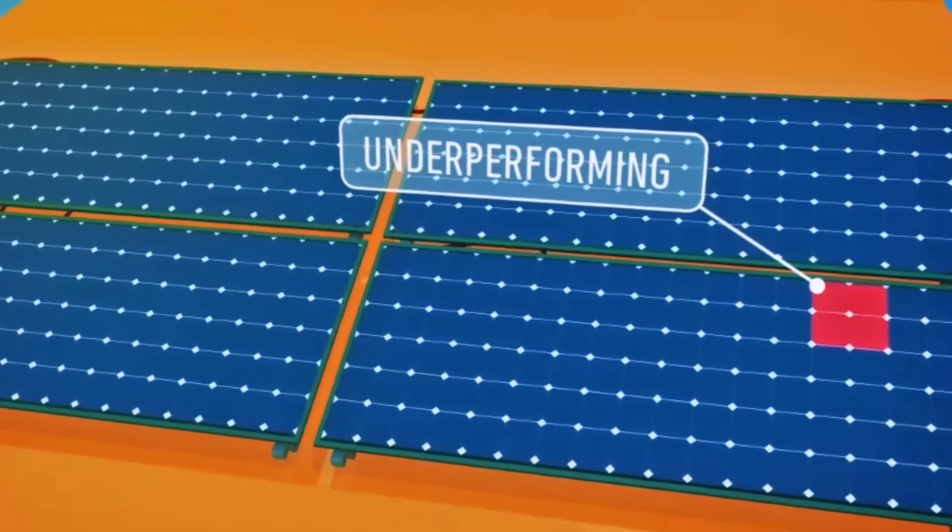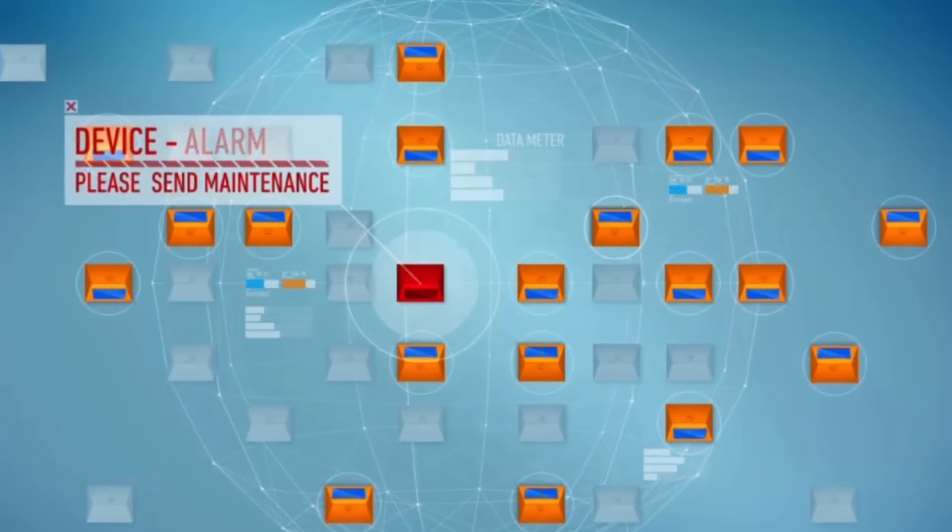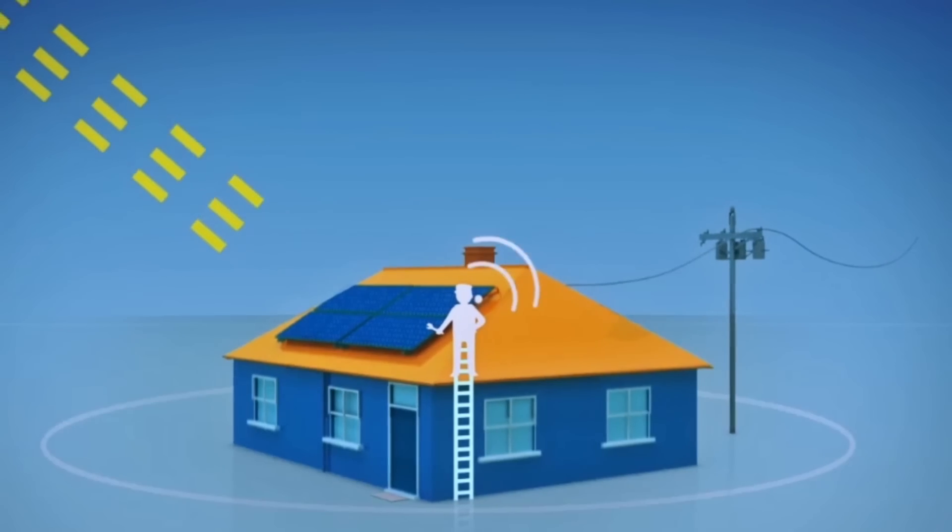As well as helping you understand your power use, CarbonTrack will detect performance problems with your solar installation. It sends an alert so your system can be fixed immediately.